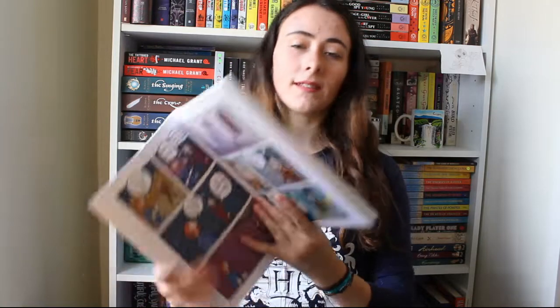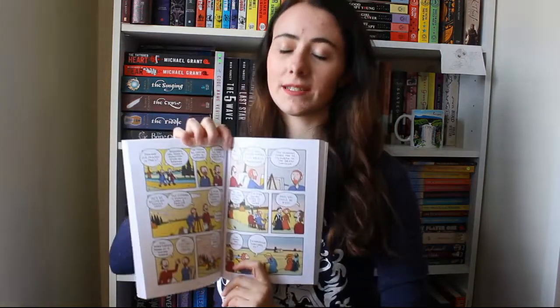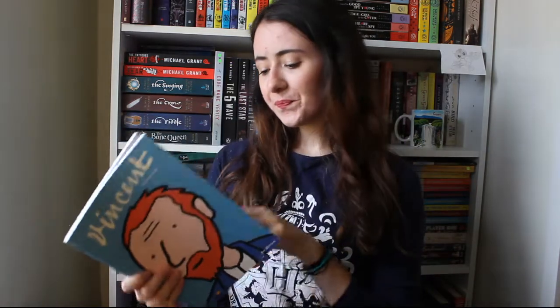Question nine is the best illustrations in a book, and I've kind of cheated with this one because I'm picking Vincent by Barbara Stock. This is a graphic novel about the life of Vincent van Gogh and I just really like her art style — it's nice and simplistic but gives you the details that you need. This was a lovely present from my boyfriend because he knows how much I love Vincent van Gogh. I'm aware I'm kind of cheating because it's a graphic novel, but it doesn't say I can't.